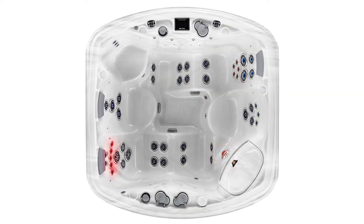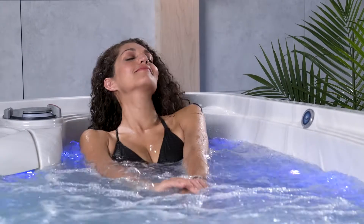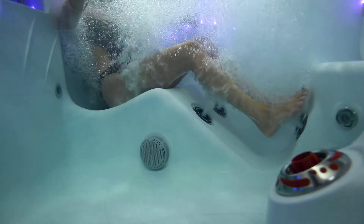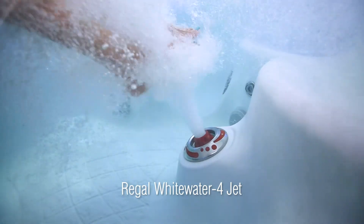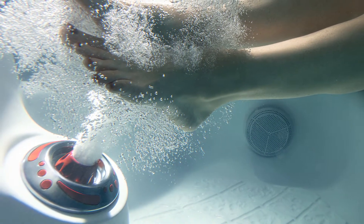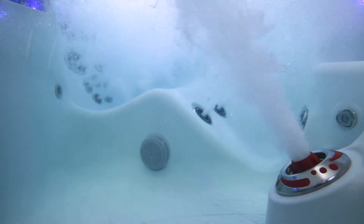The resort is engineered with three hot zones. The high flow laminar jets target specific zones of the body; the pump's entire water flow can be focused towards highly targeted muscle groups — shoulder zones, lumbar zones, and foot zones. For the real thrill, the resort has a dynamic regal whitewater four jet. This colossal therapy jet delivers massive flow rates, perfect for leg and foot therapy, but due to its unique angle it also delivers passive massage to your entire body.